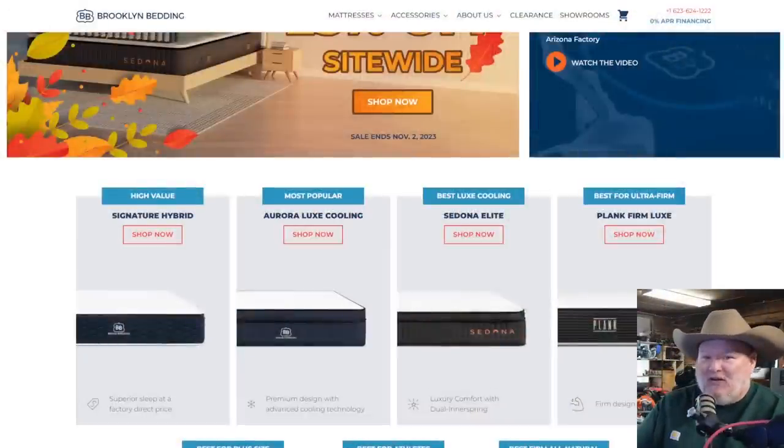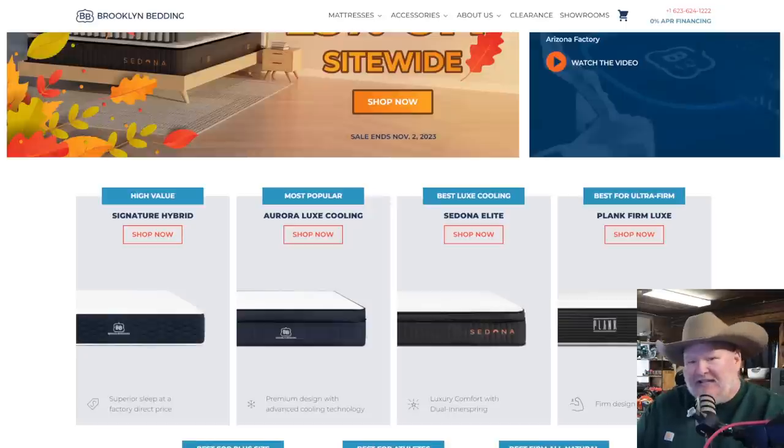Let's jump into it. First of all, I want to thank today's sponsor and that is Brooklyn Bedding. We've been working with them for years, and good sleep is so important to everything you do in your life. Anything you want to do, it's all based on a good night of sleep. And they've got you covered.